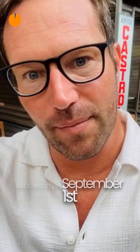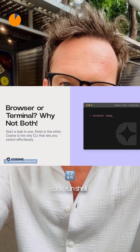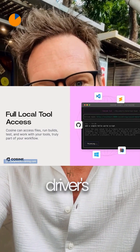Discover eight exciting AI tools that launched on the 12th of September. First of, Cosine CLI puts an AI coder in your terminal — write, refactor, and test code, run shell commands, inspect your repo, even continue browser tasks, either on autopilot or with you in the driver's seat, with full access to your local tools.